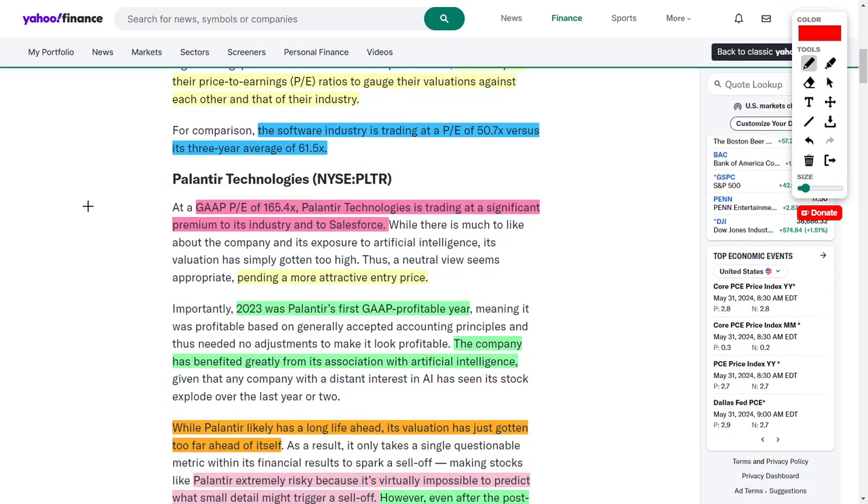Starting off with Palantir Technologies, which has a GAAP PE ratio of 165.4 times — meaning this company is relatively expensive. That's why many investors are trying to wait for a more attractive buying opportunity. If Palantir's share price were to decrease, or if their earnings were to increase, this PE ratio would start to drop, making the company a better buying opportunity.